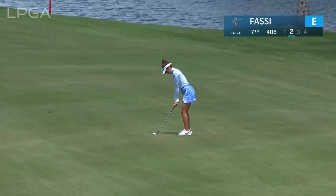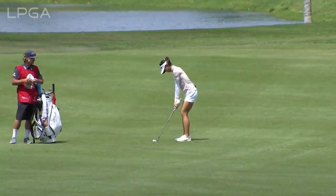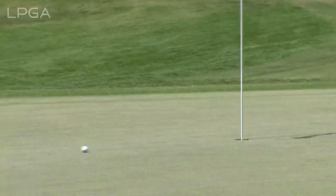Second shot at the par four — first look at this par four. Ways it way up into the air and brings it down softly. That's a beautiful shot. Back at five, Lydia Ko's third shot — a little bit of a better angle, but just a tough little 64-yard shot downwind. No problem for Lydia.